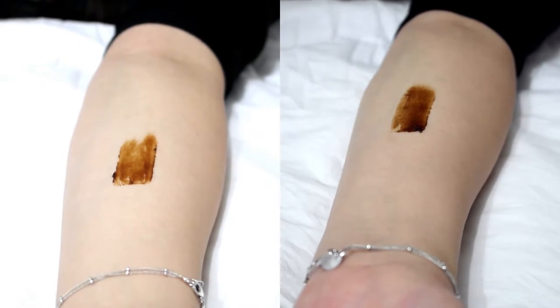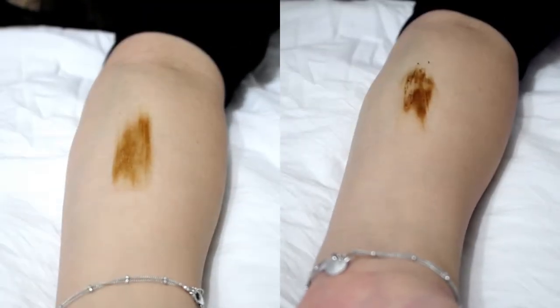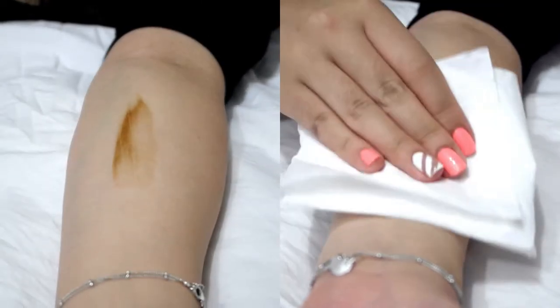Firstly, on the left-hand side, you can see the results of three wipes of tissue without BeClean. As you can see, the result is left with a stain, showing the ineffectiveness of tissue alone.